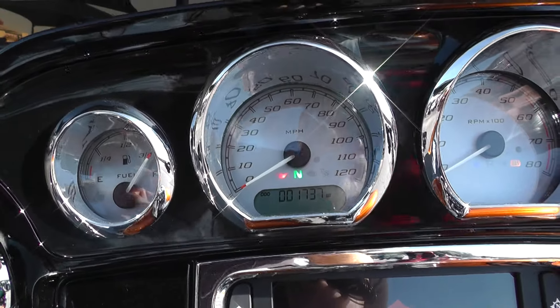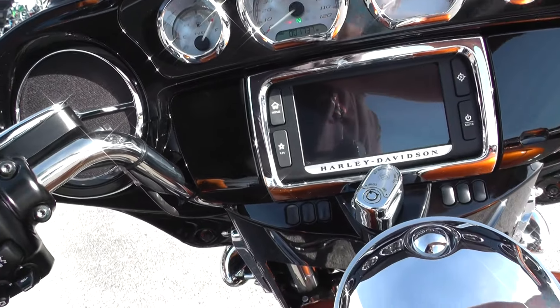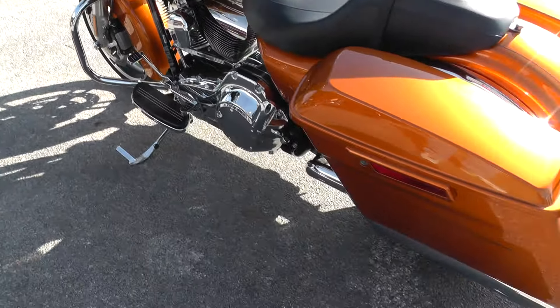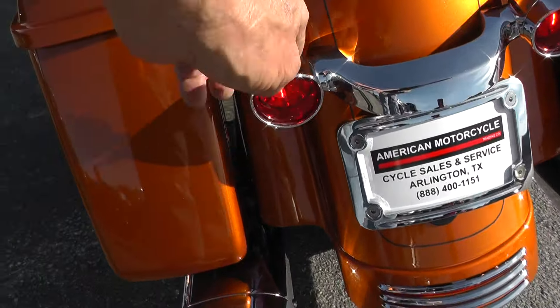It's actually got one thousand seven hundred and thirty-seven miles on it. It's been upgraded with a set of really nice Vance and Hines mufflers.